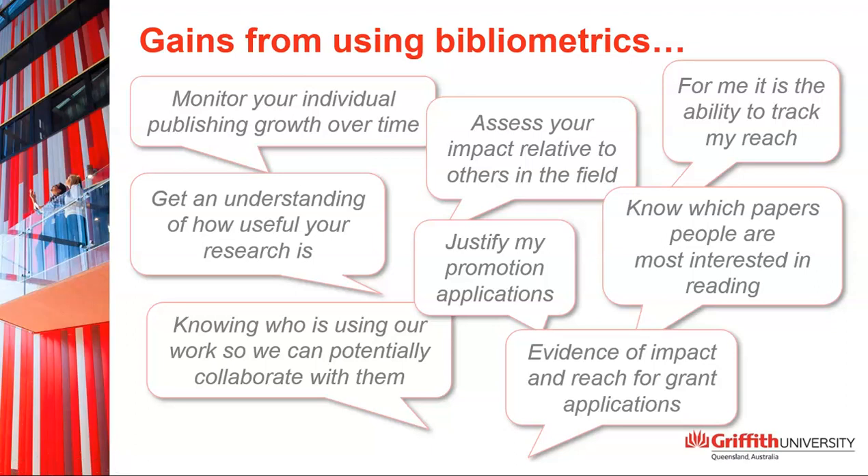The things people actually used bibliometrics for went far beyond grants and promotions, which as librarians is what we just assumed people primarily use them for. We also heard that people used metrics for career planning, hiring decisions, following international trends in research, and figuring out which journals to submit to.